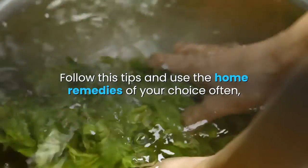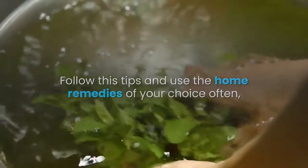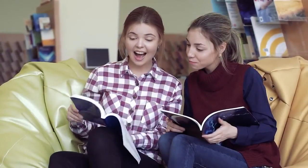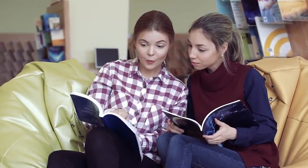Follow these tips and use the home remedies of your choice often so you can see the results. If you liked the video, give it a thumbs up and share it with your friends. If you want daily hacks and facts about the human body, subscribe to BodyZone.